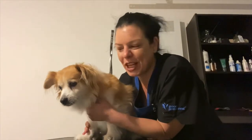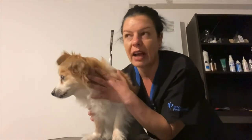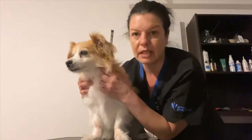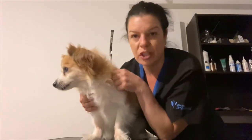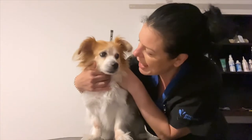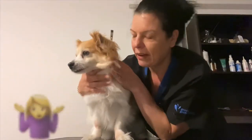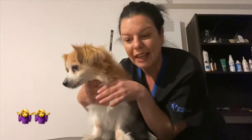Hi everyone, welcome back to my channel. This is Jimmy. Today I'm going to do a before and after video about the different breeds of dogs coming in today. This is Jimmy — Jimmy is 11 years old, first time here, very nervous and shaking, so I'll make this quick. Apparently he's part corgi, part Pomeranian.